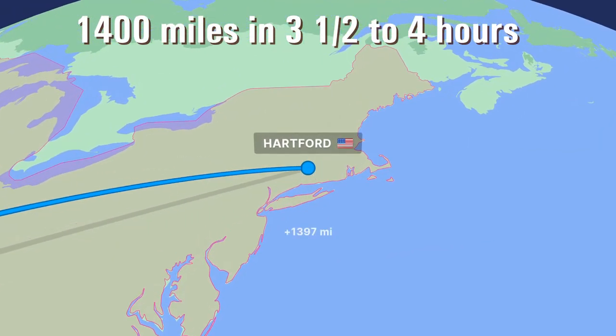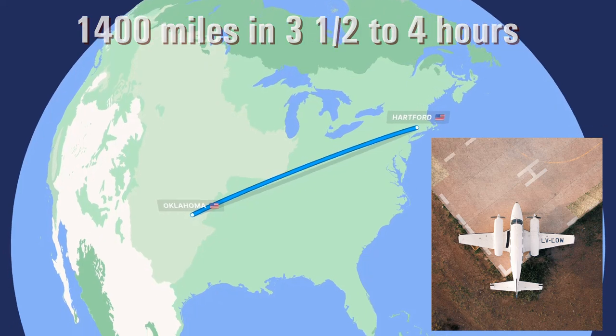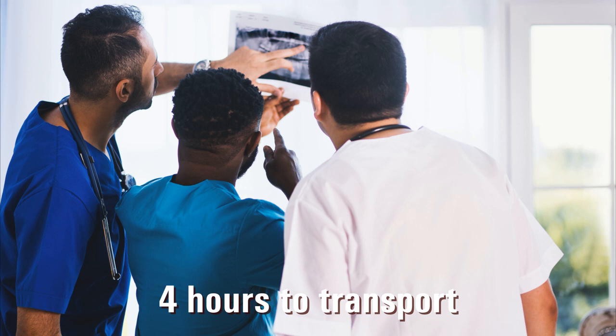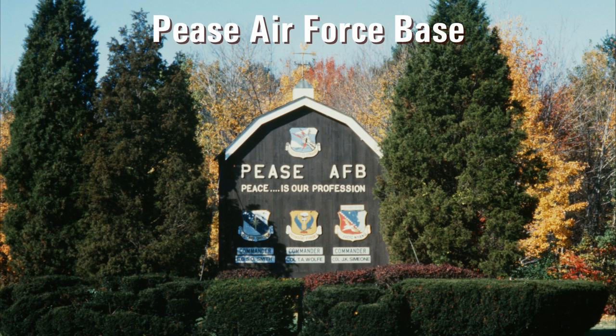Hartford Hospital staff members realized it would take too long for a chartered private jet to travel a minimum of three and a half hours by air from Oklahoma to Connecticut. The hospital's organ transplant surgical team faced a serious deadline because a human heart can only survive up to four hours outside the body. As a last desperate measure, a hospital representative called Pease Air Force Base in New Hampshire, and the United States Air Force stepped in.